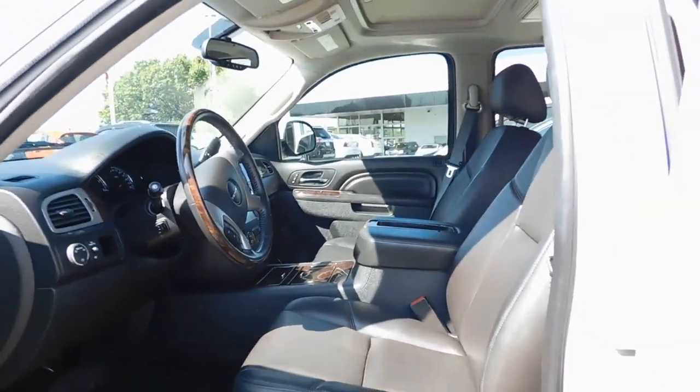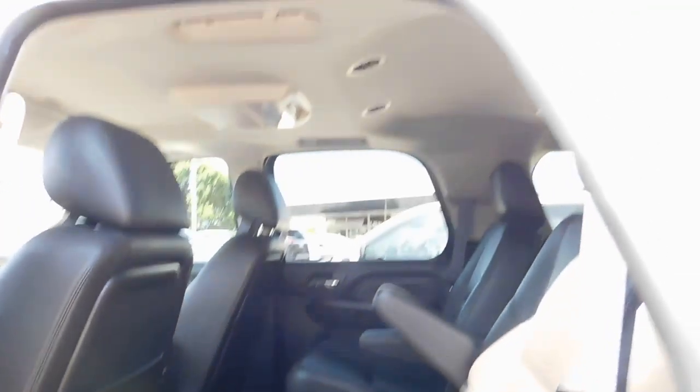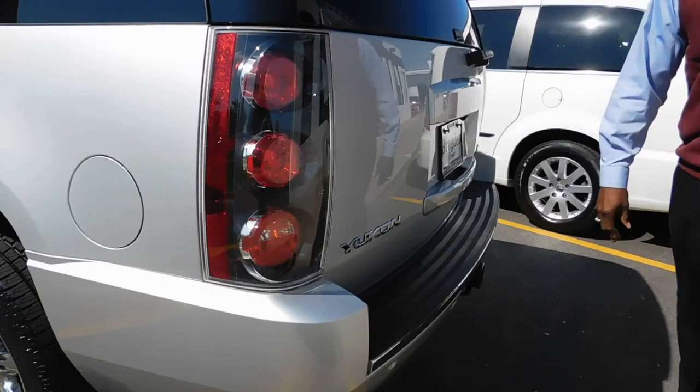This vehicle comes equipped with a 6.2 liter V8, 20-inch tires, and it still manages to get very good fuel economy. Some of the amenities that you will like in this vehicle: